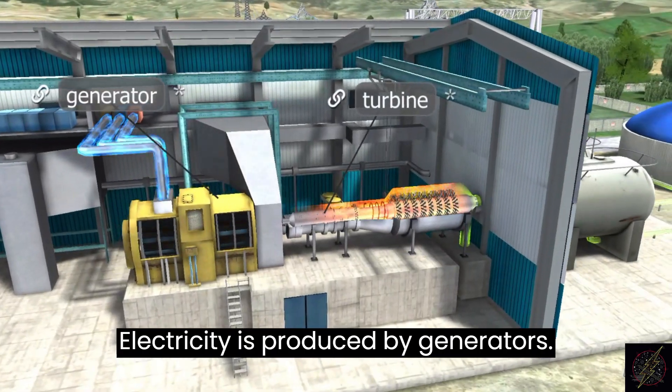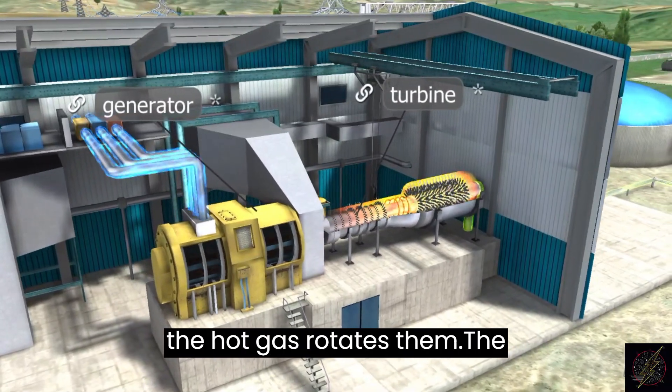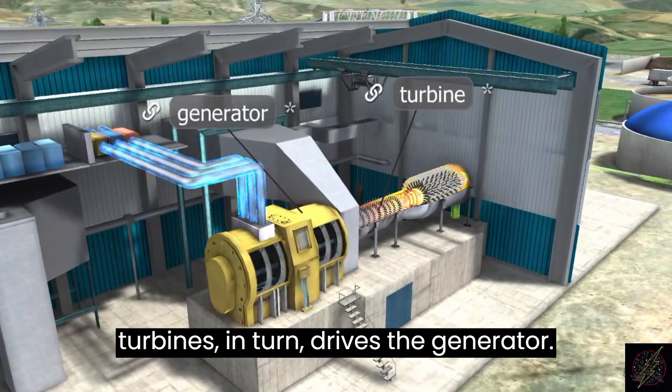Electricity is produced by generators. Methane is ignited in the turbines and the hot gas rotates them. The turbines, in turn, drive the generator.